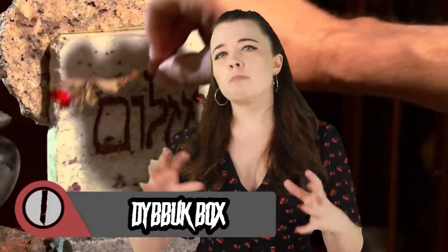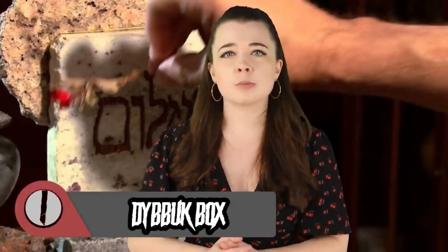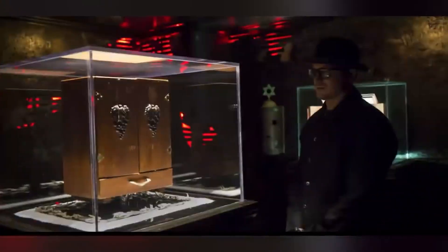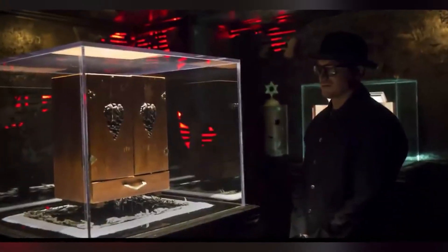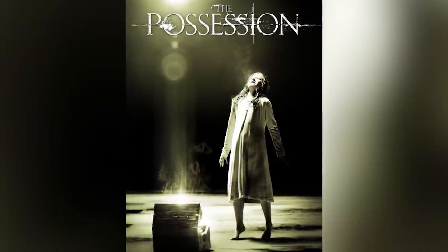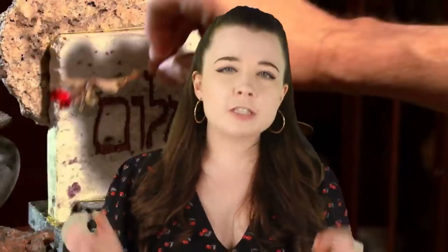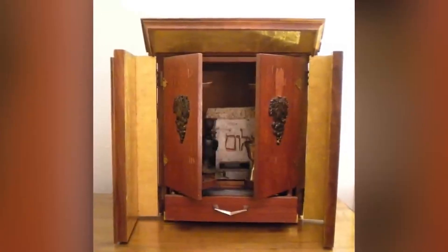In the number one spot is what's known as the most haunted object in the world — the notorious Dybbuk Box. According to Jewish mythology, a Dybbuk is a malevolent spirit that's said to haunt and possess the living, and the Dybbuk Box is home to the evil entity. This wine cabinet is so haunted that it served as inspiration for the horror film The Possession. The Dybbuk Box first became a sensation when it was listed on eBay with an extensive ghost story attached, and after some owner hopping, it came into Zach's possession.